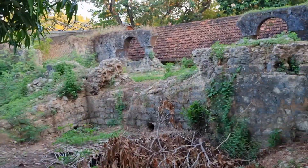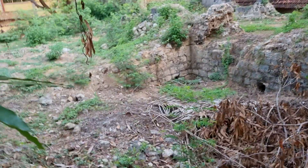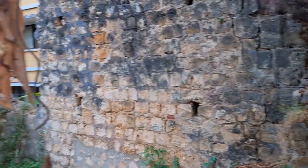Look at this old church. This is the back of the old church. Old coral reef rocks. This is the front or the back — maybe this is the back of the church.